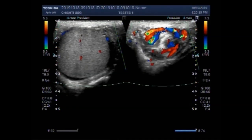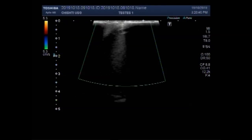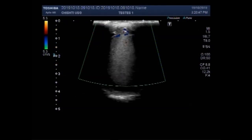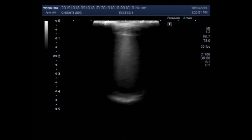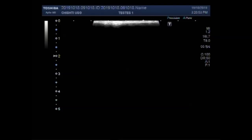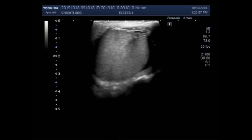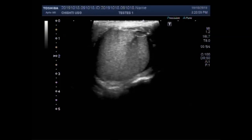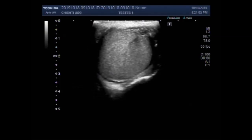This ultrasound video shows scanning of the testes. You can see this is the right testes and the echo density of the right testes looks normal.